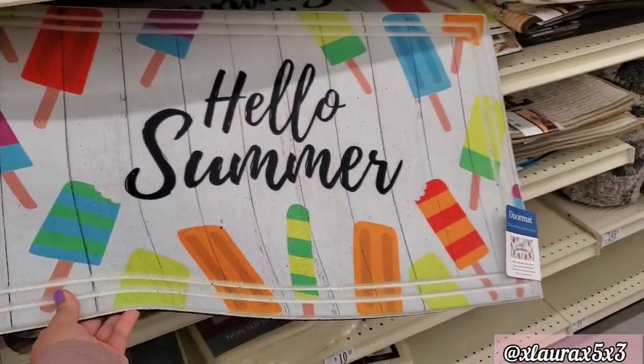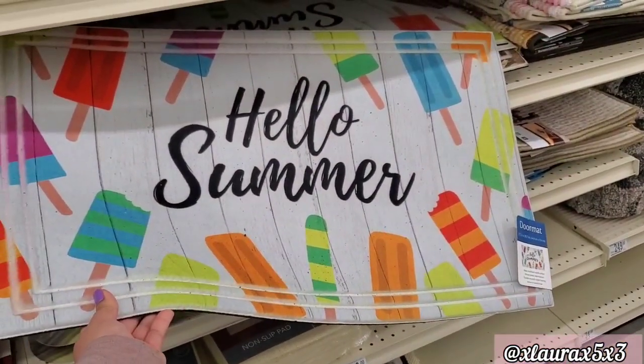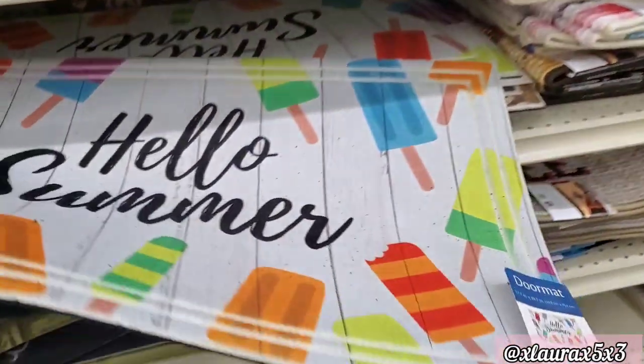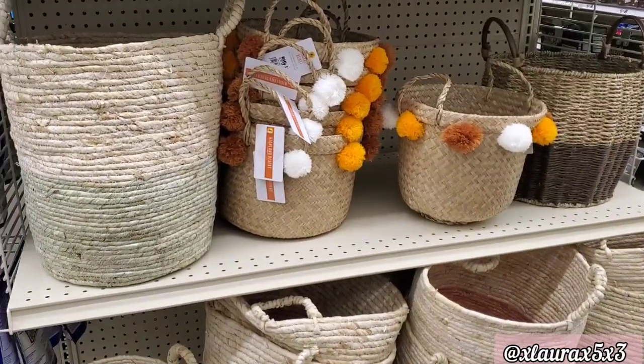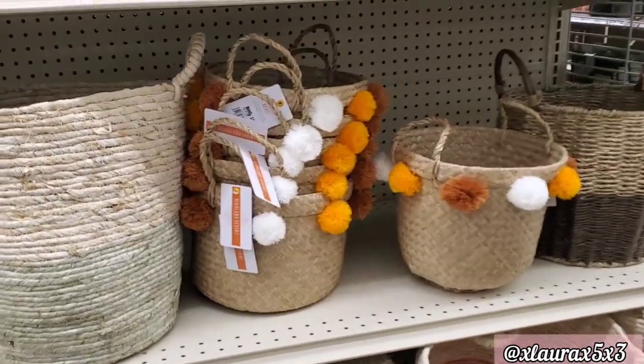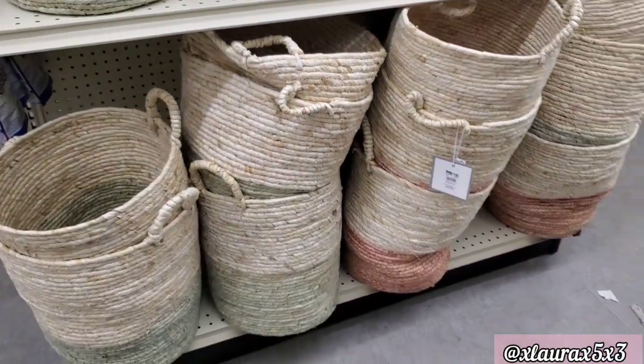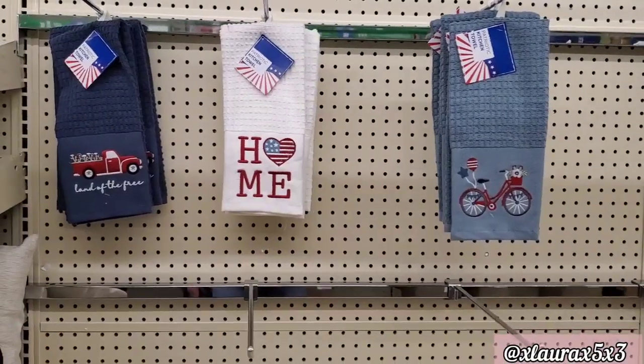A popsicle doormat — 'Hello Summer' — this one is priced $10. They added more baskets at $16. They remind me of the ones from Walmart where you can get them cheaper. The ones on the bottom are $20.